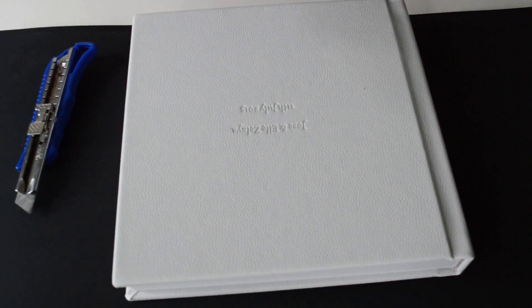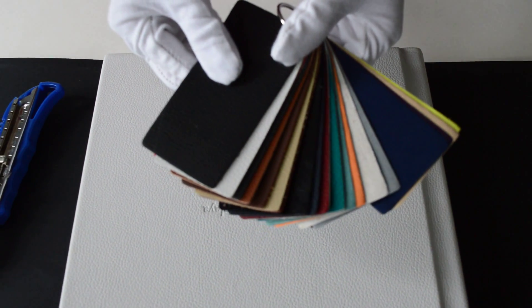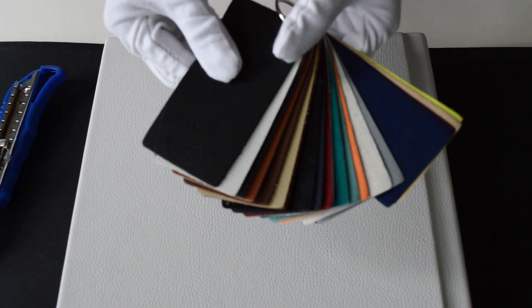We also have different colors for you to choose. Every new customer will receive a leather sample for free.